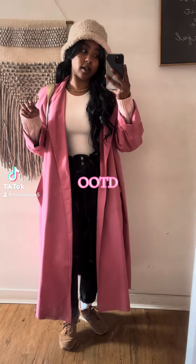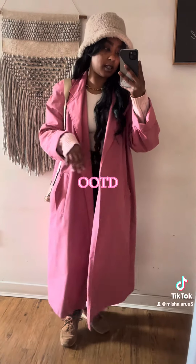Hey my loves, welcome to today's OOTD. Alright, let's get into it.